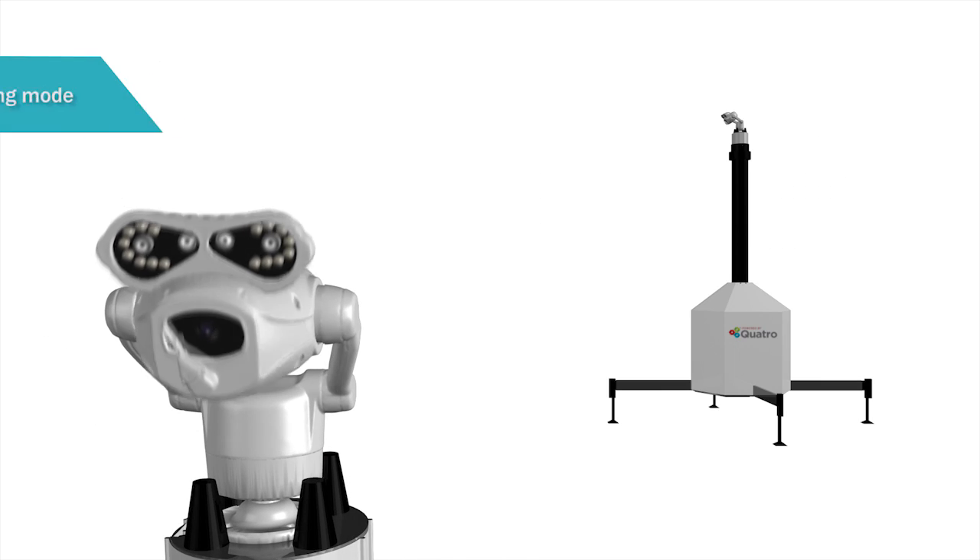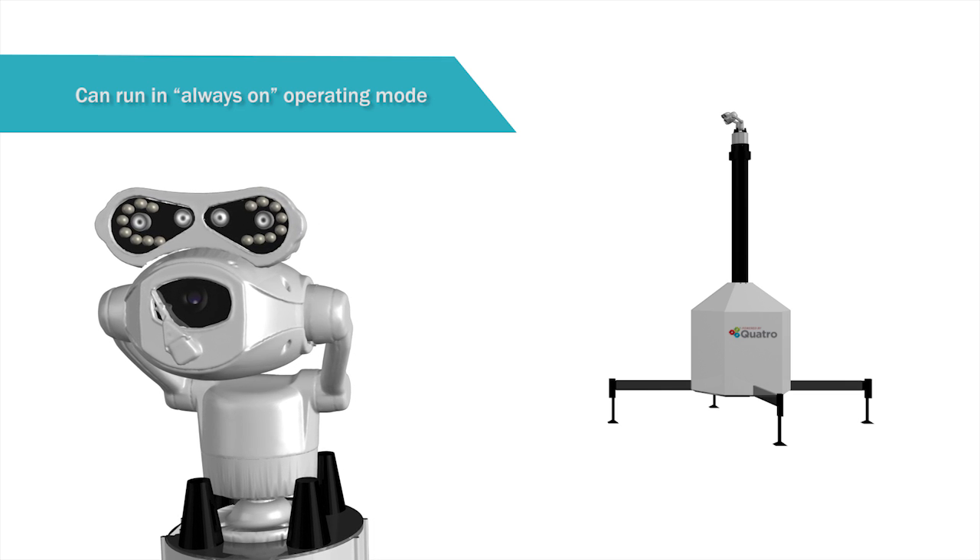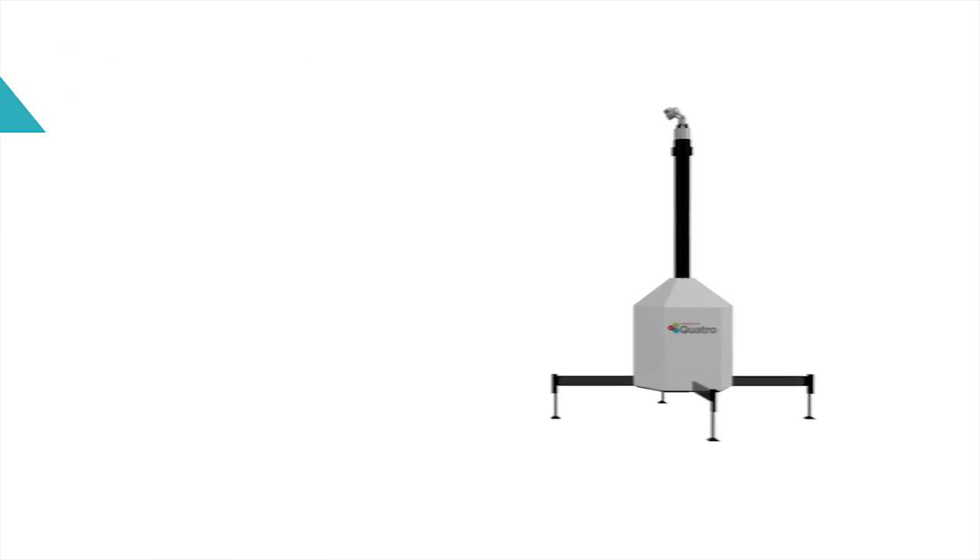The Smart Tower CCTV can run independently in always-on operating mode between voltages of 90 and 300 volts.